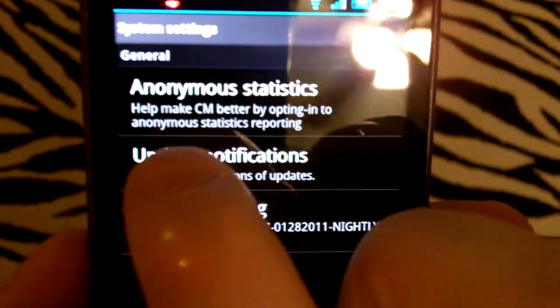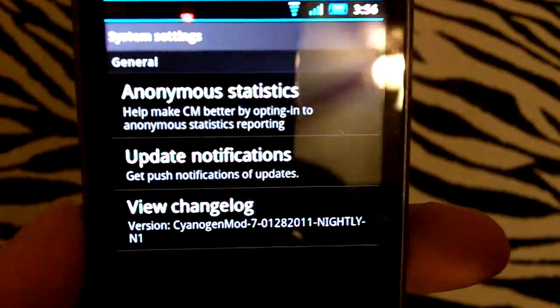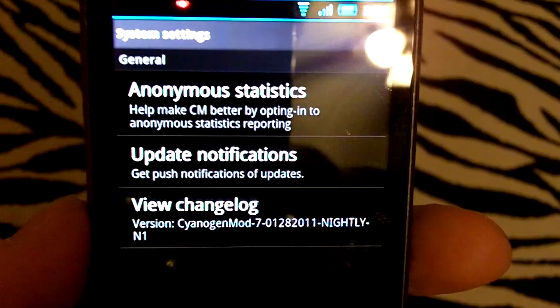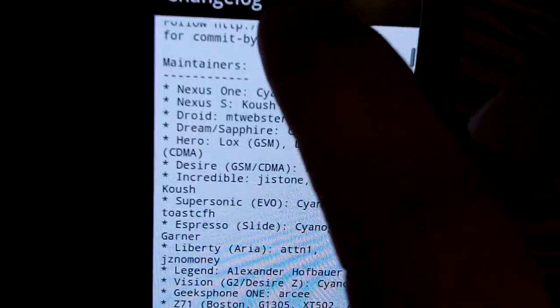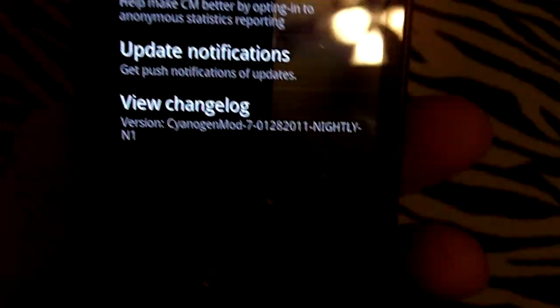Let's go into System settings. We've got anonymous statistics so they can keep track of who has CM installed on what device — pretty nifty. You can also check out a changelog right here from the settings, which is awesome.